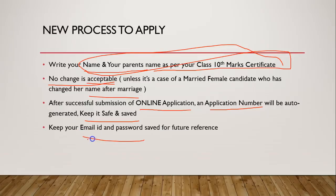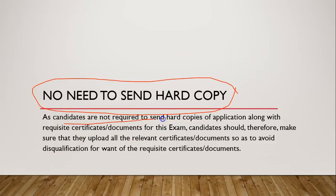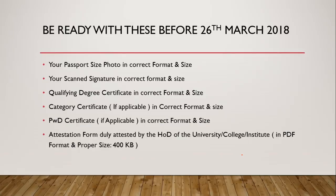Keep your email ID and password very safe for future reference. This time you need not send any kind of hard copy — this is a very good thing which CSIR has done. There is a push for digital payments and no hard copy should be sent by any candidate to CSIR Net. Only in some cases you need to upload documents, which I will show you later.